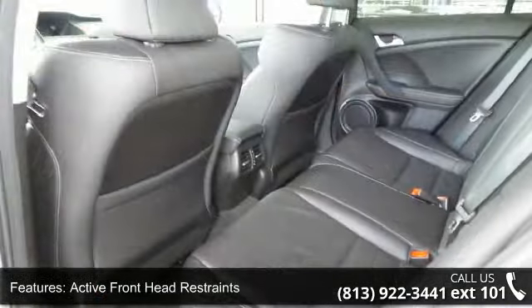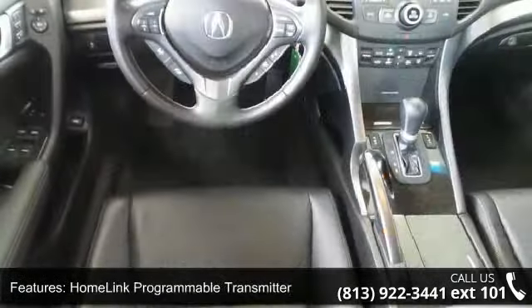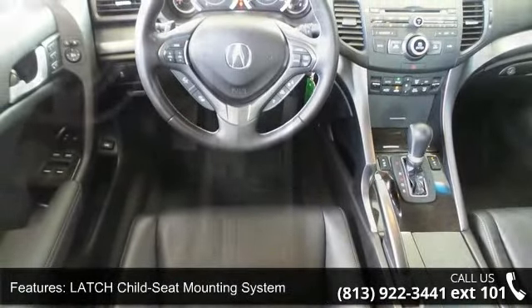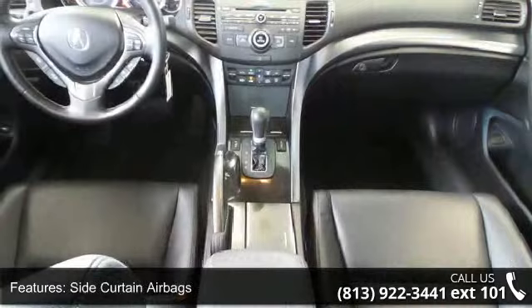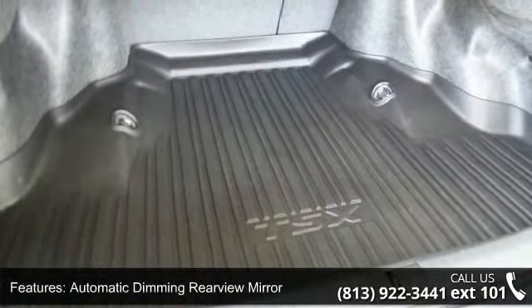Side curtain airbags, automatic dimming rear view mirror, Bluetooth hands free link, dual zone automatic climate control system, multi-information display, and power heated front seats. Low mileage is an important factor in your purchase and this vehicle delivers a low odometer reading.